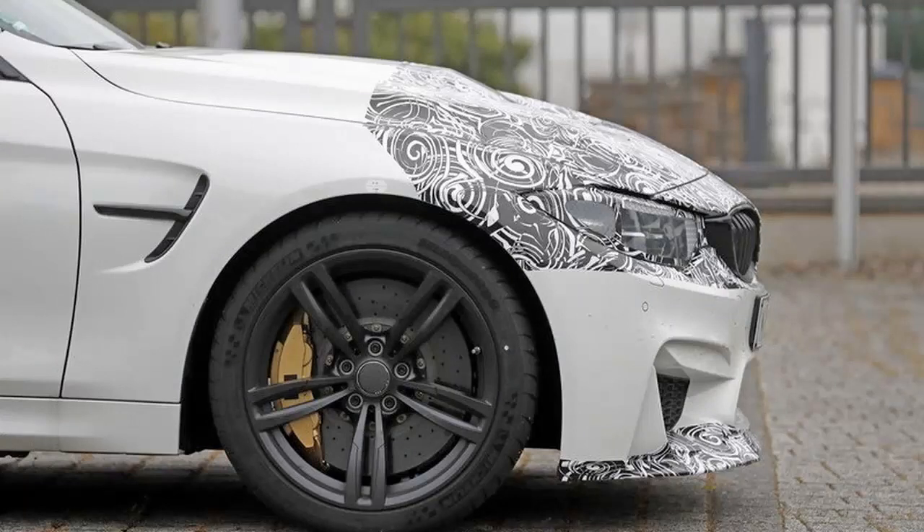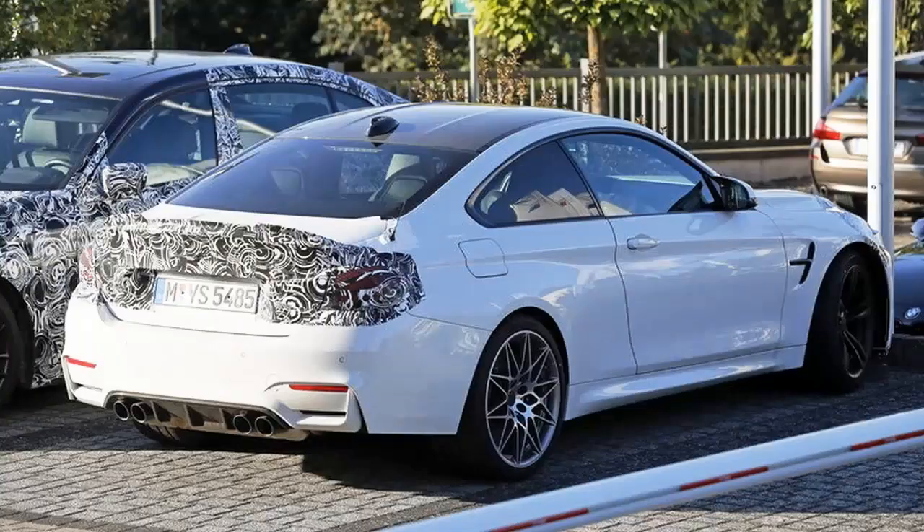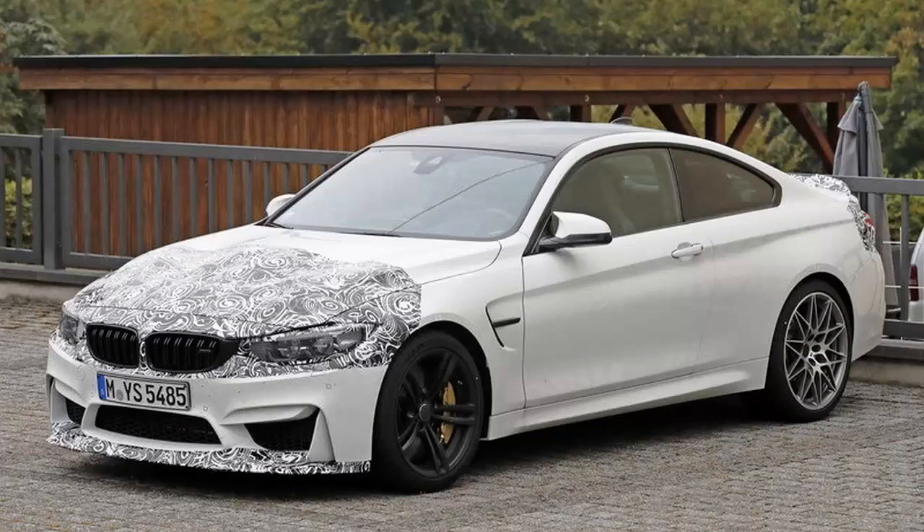The M4 also brought the GTS badge back into showrooms in the form of a more powerful, track-focused, limited-edition model. In 2017, the German brand is planning to launch yet another limited-edition, high-performance variant. Rumors of a new, beefed-up version of the M4 began to rise in 2016, as soon as the GTS model was sold out. The new Coupe would slot between the standard model and the track-ready M4 GTS and carry the CS emblem.